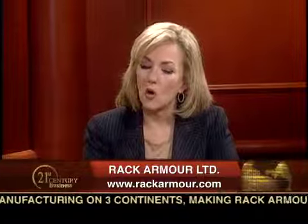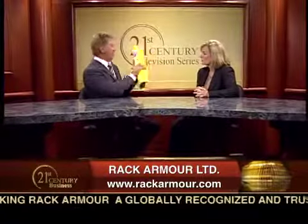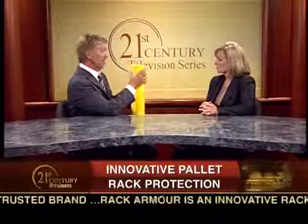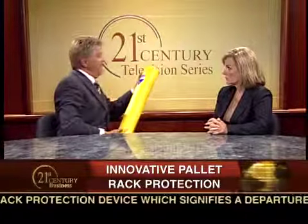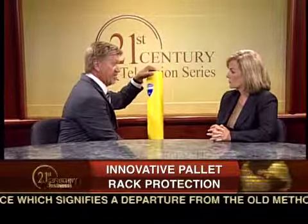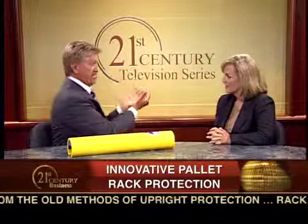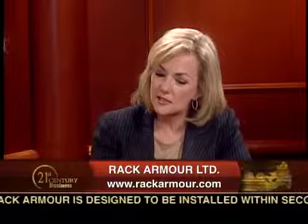How does the guard fit onto all the different types of rack uprights that exist? Here in the U.S. we have three different sizes — A, B, and C. This is Guard A, the smallest. What happens is we open the top of the guard just enough to get the end on the rack, and as we push down, it snaps right around the upright, making a real nice tight fit and protective sleeve around the upright itself.